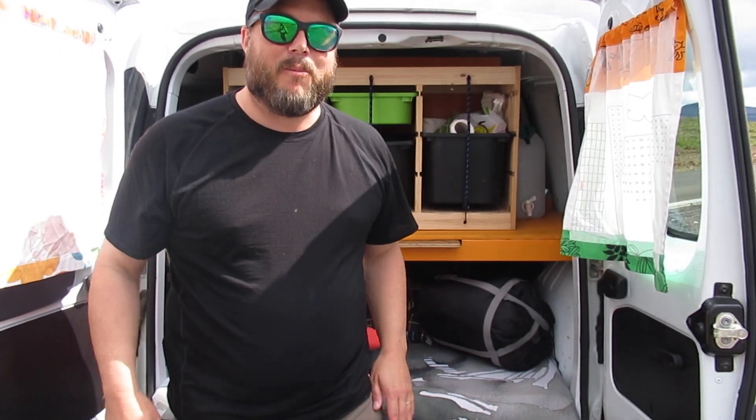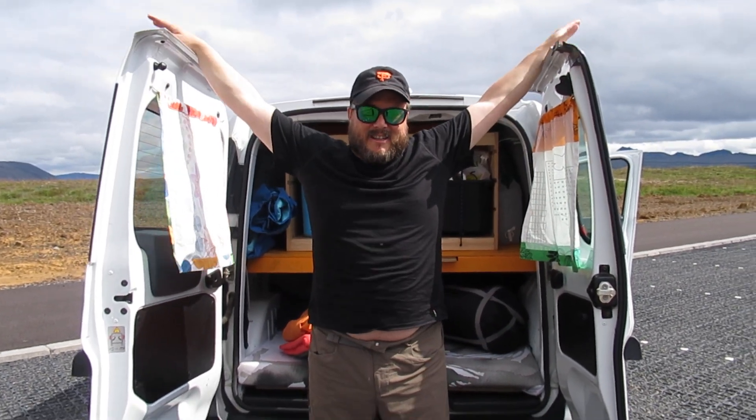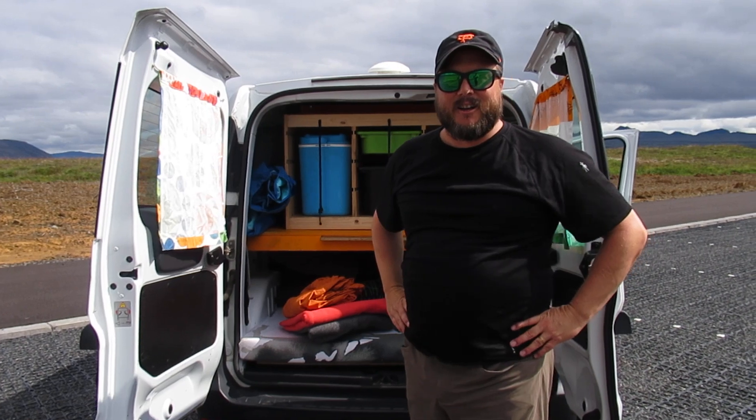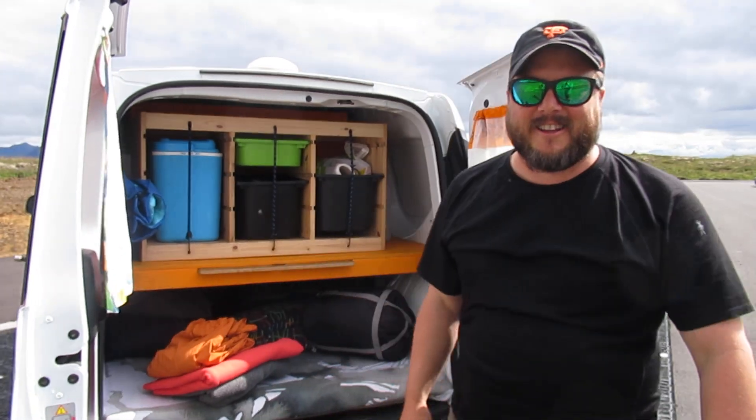To give you another perspective on the size of this thing: again, I'm very tall — five-foot-six — and my arm space is easily greater than the width of this thing. So it'll be snug, but it's going to be fun. We're super excited to do it — this is the beginning of the journey in the camper van.